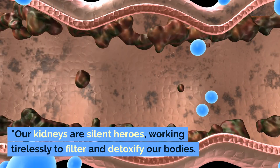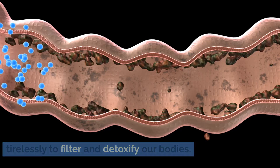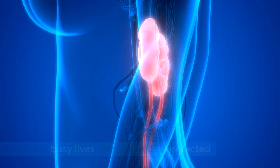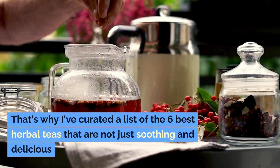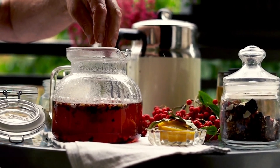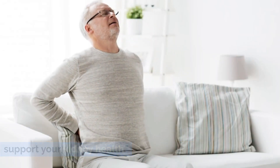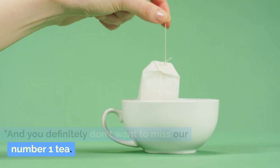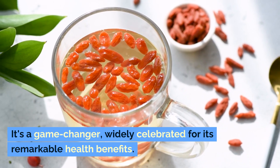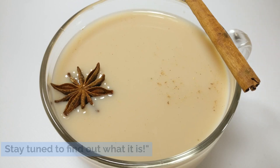Our kidneys are silent heroes, working tirelessly to filter and detoxify our bodies. But in our busy lives, they often get neglected. That's why I've curated a list of the 6 Best Herbal Teas that are not just soothing and delicious, but are also packed with healing properties to support your kidney health. And you definitely don't want to miss our number 1 tea — it's a game-changer, widely celebrated for its remarkable health benefits. Stay tuned to find out what it is.